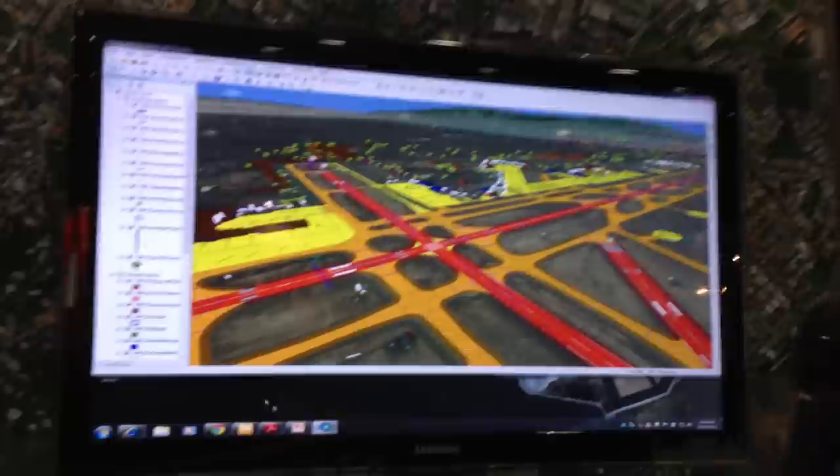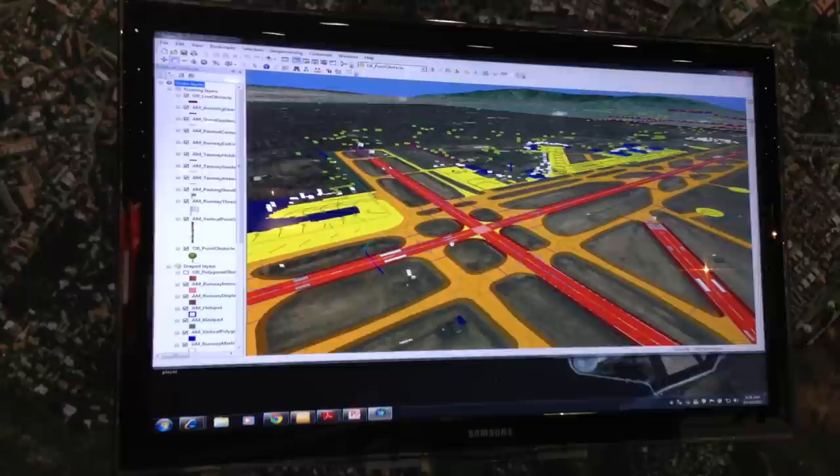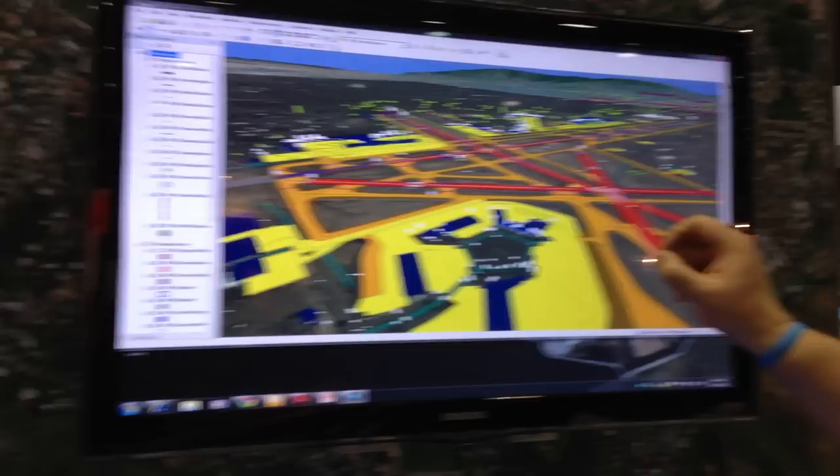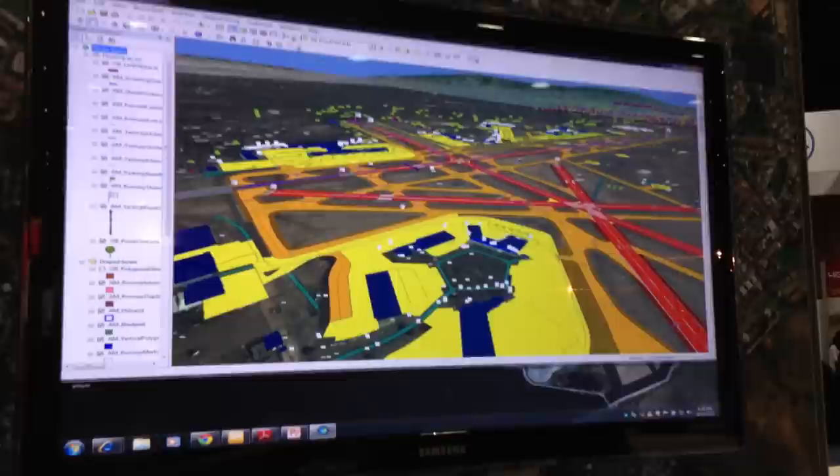So this is an example of our 3D airport product. We're looking at Albuquerque, New Mexico. This is essentially a vector model of the airport of Albuquerque. You can see the mountains and the surroundings. The red is the runways, the orange is the taxiways, and the yellow is what we call the aprons and parking positions. The little white flecks are actually towers or some kind of vertical structures on the airfield property.